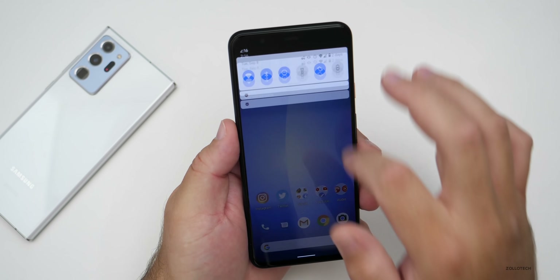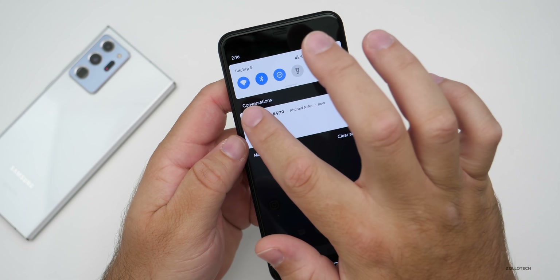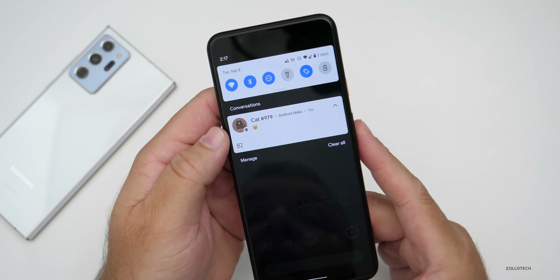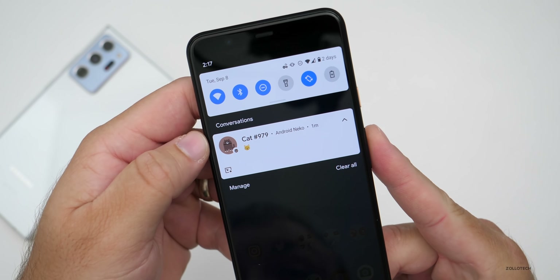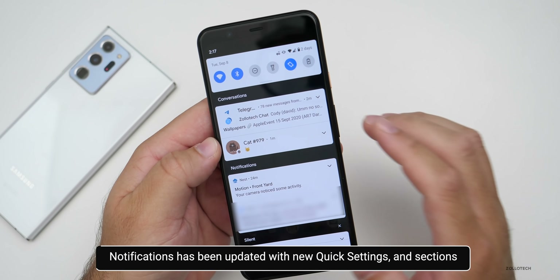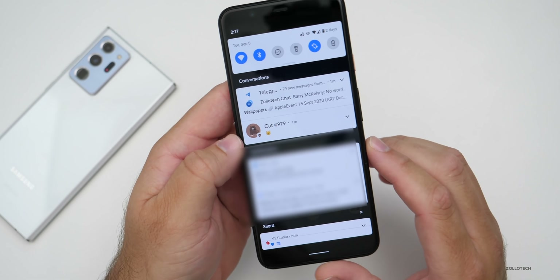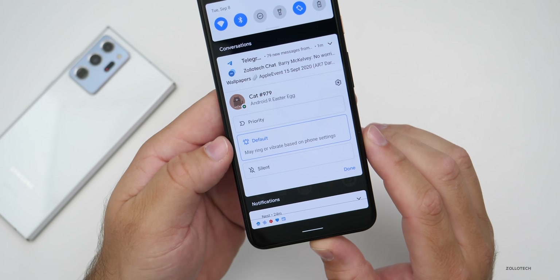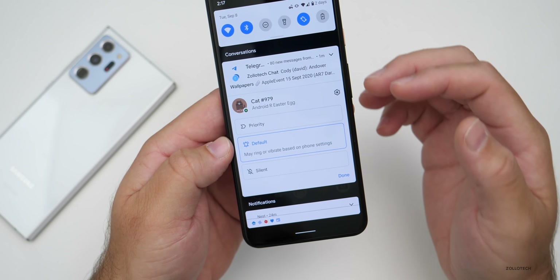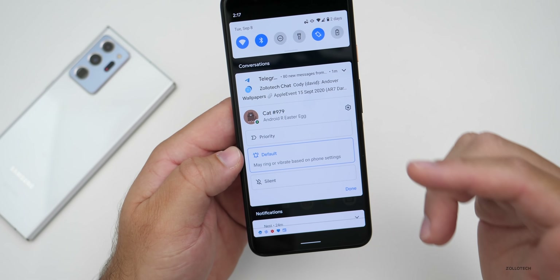They've changed the notification shade a little bit. You'll notice we only have six buttons in the quick settings at the top — that's on purpose and it stays like that all the time. There's also a new conversations section. If you pull down, you now have Conversations, Notifications, and Silent sections. You can press and hold a notification and change it to silent, priority, or default — it looks a little different and includes notifications from things like Telegram or Messages.